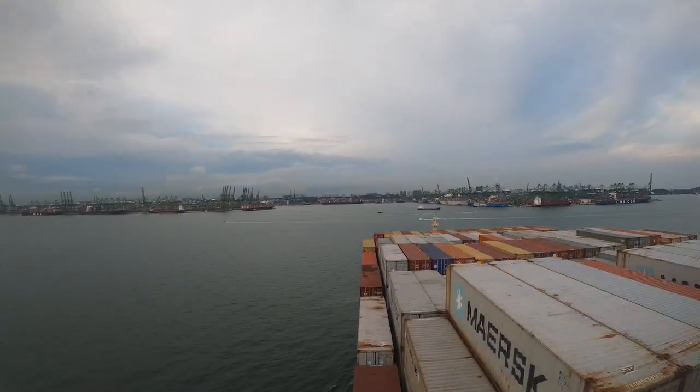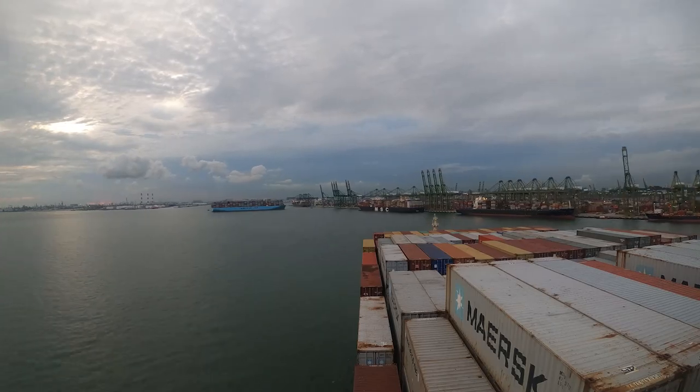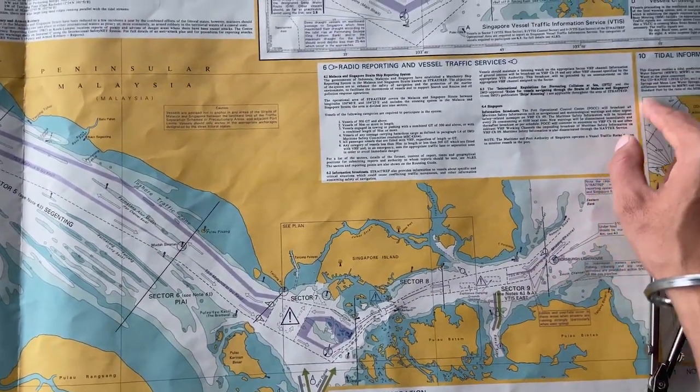We'll enter into Sector 7, enter Singapore, do our cargo operations there, come out, go eastbound to China.